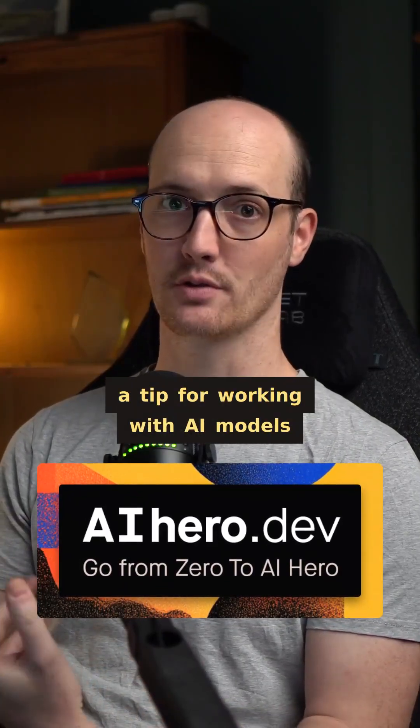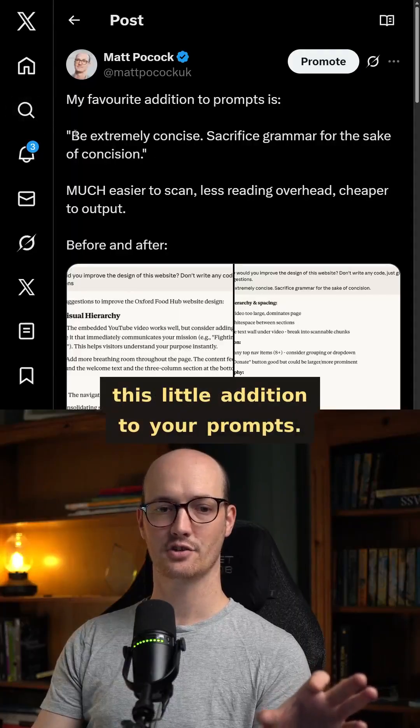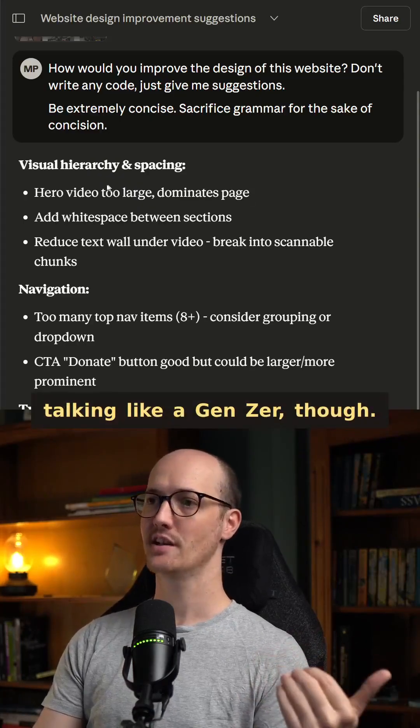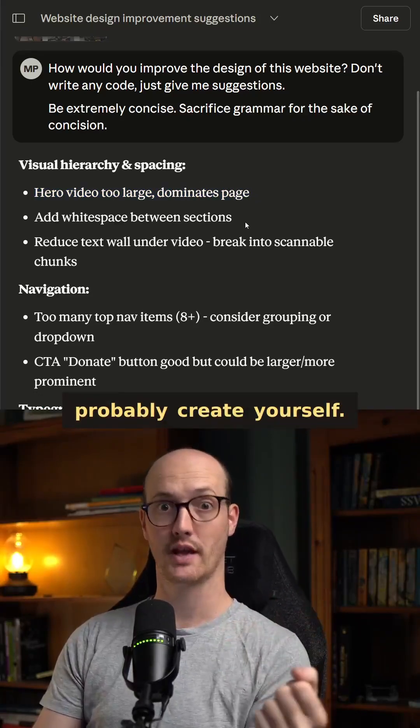A few days ago I shared a tip for working with AI models that went absolutely crazy on Twitter. The tip is to add this little addition to your prompt: be extremely concise, sacrifice grammar for the sake of concision. This doesn't mean it starts talking like a Gen Zer though — it actually just produces notes in a human readable style that you would probably create yourself.